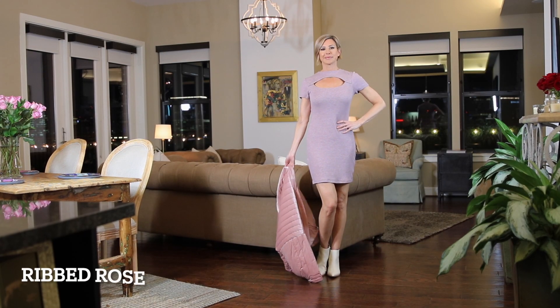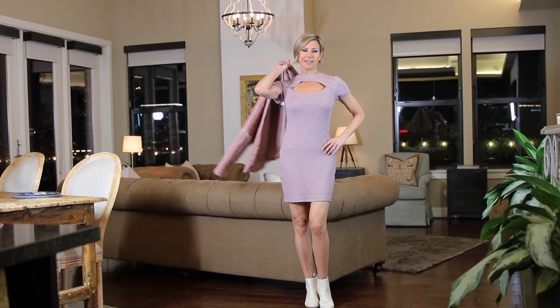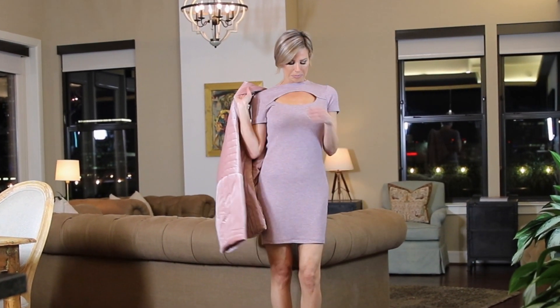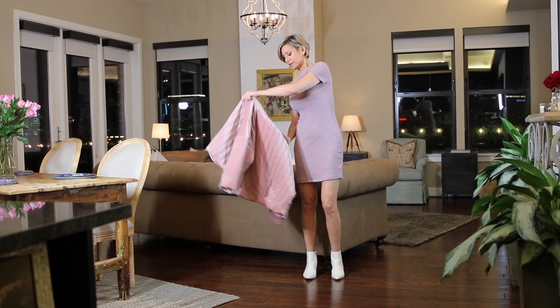Those are the casual denim looks. Now we're moving into dresses that can transition into evening. I love this dress — I'm calling it Ribbed Rose. It's a Women's Short Sleeve Cutout Sweater Dress by Wild Fable in mauve, $20, size medium. It has a beautiful keyhole cutout front with short cap sleeves, mid-length, soft fabric and tailored fit. You could also do this with leggings if you didn't want to show any leg.